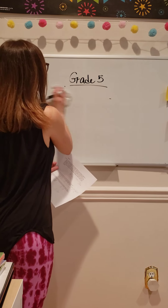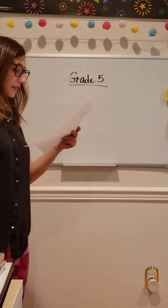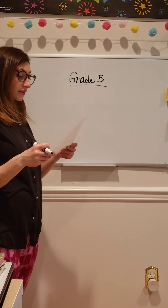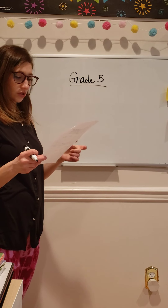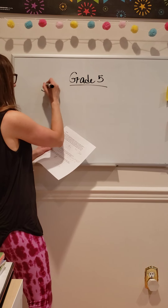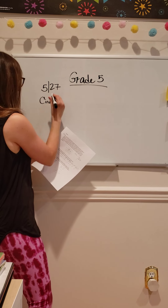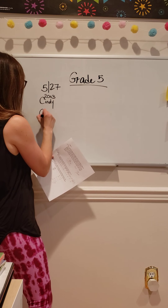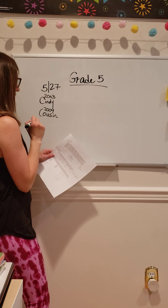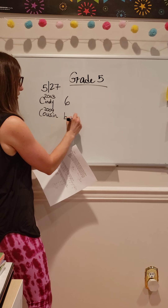So let's look at the next problem. On Wednesday, it says Cindy was born in the year 2003. Her cousin was born in the year 2009. In what year will Cindy be twice as old as her cousin? I'm going to use the make a chart strategy. This is for 5/27. So Cindy was born in 2003, her cousin born in 2009 — they are six years apart. So Cindy was six when her cousin was born.